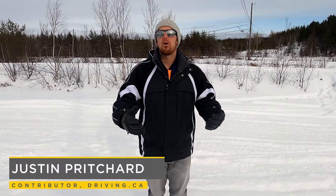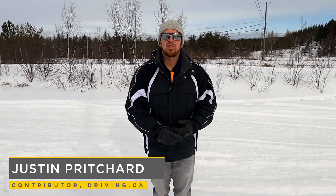Hi there, I'm Justin Pritchard. We've all had just about enough this last year or so, so hopefully you won't be spending any time this winter getting stuck in the snow. But just in case you do, let's go over a few things you can try to get yourself unstuck before you go looking for a shovel or calling a tow truck.